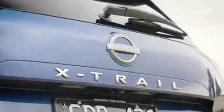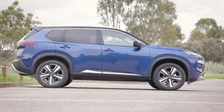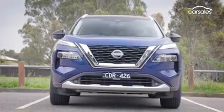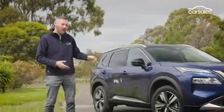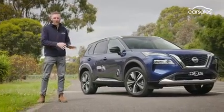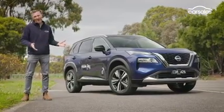The new Nissan X-Trail is a smartly executed family SUV with some really thoughtful touches that should see it find lots of friends in the ultra-competitive mid-size SUV segment. But is it still good value for money? Yeah, it is. It's not as dirt cheap as its predecessor, but you get a lot more equipment, more safety systems, and some really intuitive technology. And ultimately, it's a lot nicer to drive now.